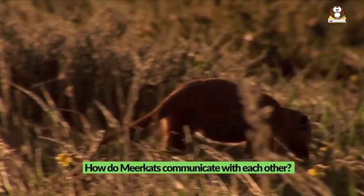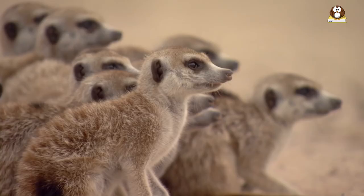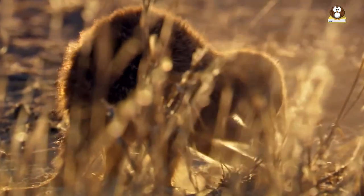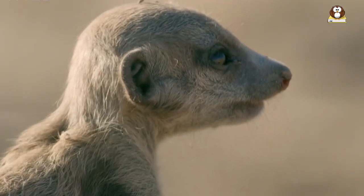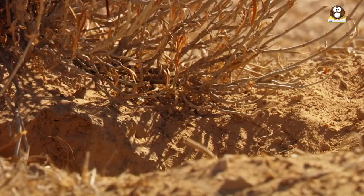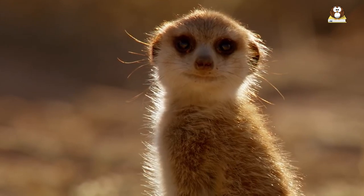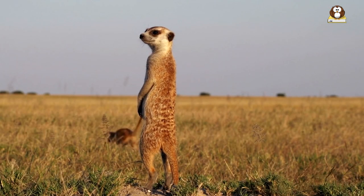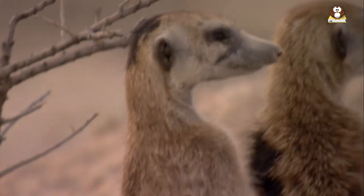How do meerkats communicate with each other? Meerkats communicate with each other through a variety of methods, including vocalizations, body language, scent marking, and grooming behavior. They use specific calls to alert the group to the presence of predators or to signal a change in their foraging area. They also use body language such as raising their tails as a sign of aggression, or lowering their heads and flattening their bodies as a sign of submission. Meerkats use scent marking to establish their territory and identify other members of the group, and they engage in grooming behavior which helps to reinforce social relationships within the group.